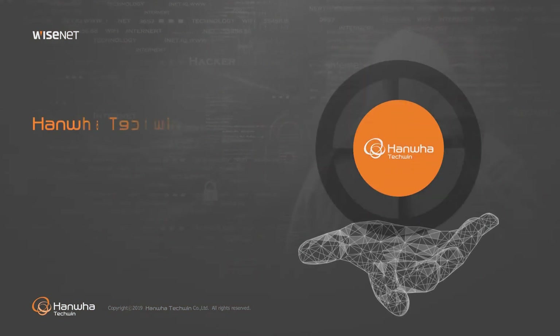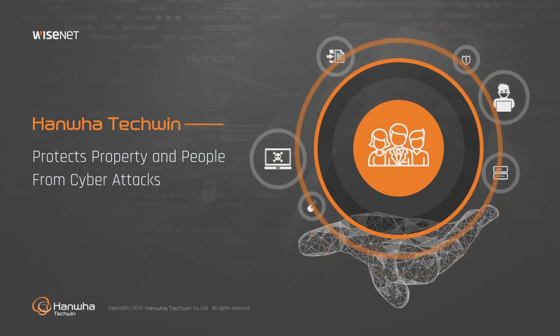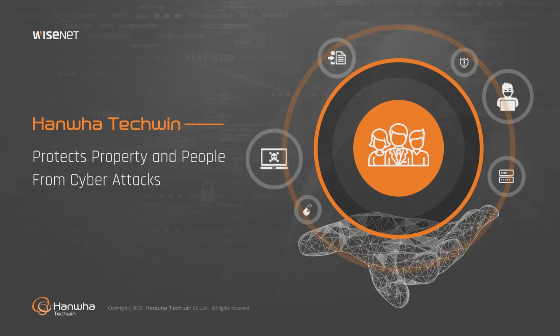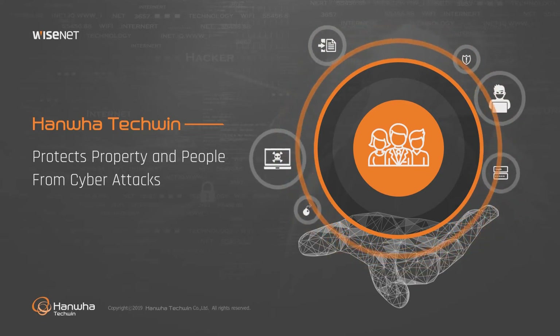At Hanwha Techwin, we remain vigilant to ensure our Wisenet cameras, recording devices and software, entrusted to protect property, people and assets, are equipped to minimize the threats from cyber attacks.